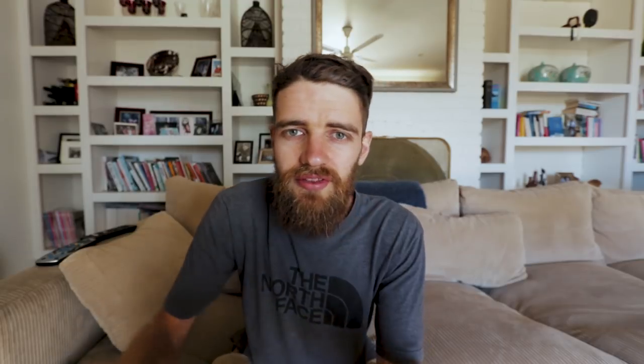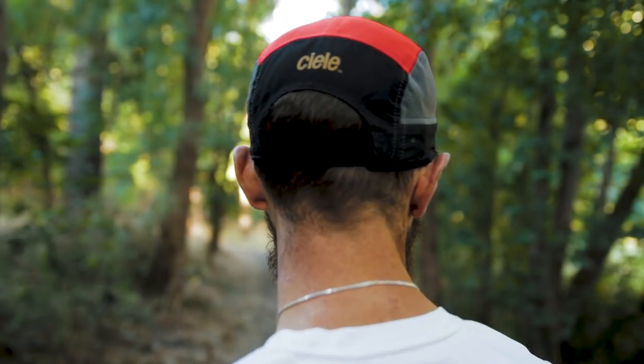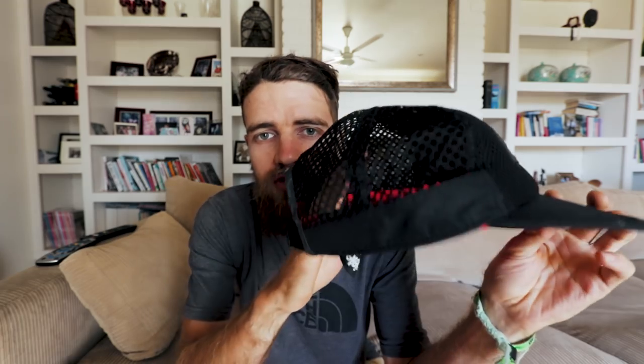If you've watched my videos you probably know I love Ciele hats. A normal trucker hat is just a little bit heavy and not quite breathable enough. These things are super light, comfortable, and breathable. This is the five-panel style which I like, but my favorite is the mesh trucker hat style — and they look awesome, with heaps of different designs to choose from.